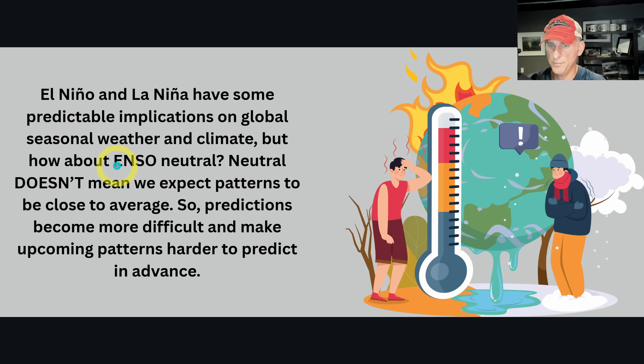Now, what happens if we go into neutral? Neutral doesn't mean we expect patterns to be close to average — predictions become more difficult and upcoming patterns are harder to predict in advance. We may be heading into a neutral period, but I'm going to show you some of the odds that are starting to change as we get a little further into summer.